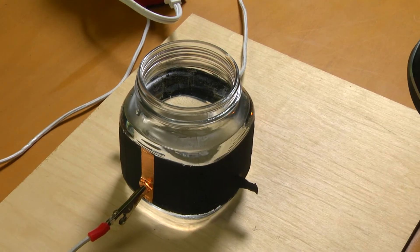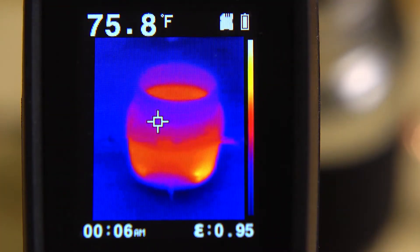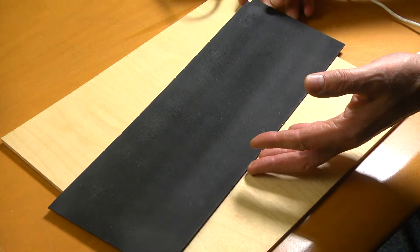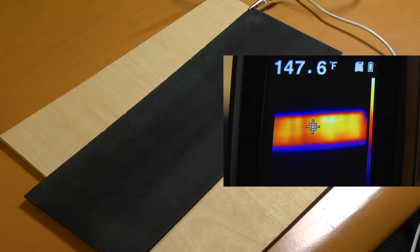To demonstrate its ability to adhere to smooth surfaces, ThermoCoat was sprayed on this glass jar. Water has been added to illustrate how effective ThermoCoat is at generating heat. This plastic panel has been sprayed with ThermoCoat and with low voltage and low amperage applied, it takes just minutes to evenly heat the surface and reach a temperature of over 160 degrees.